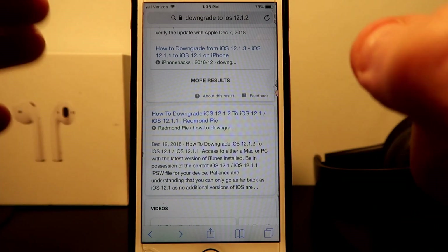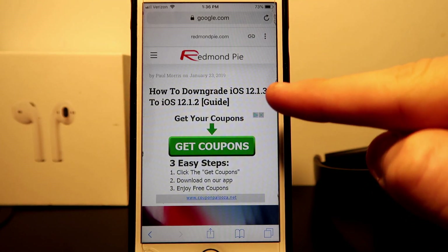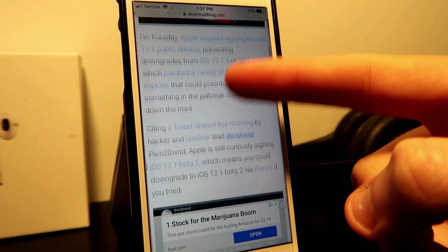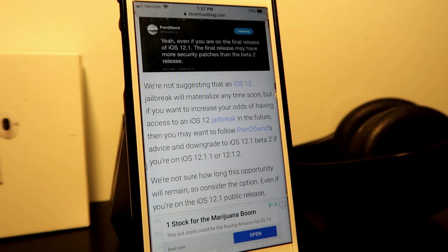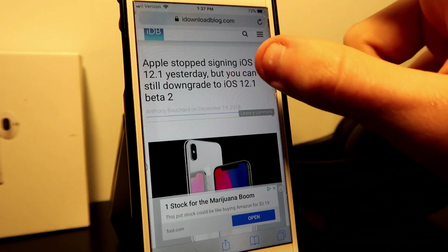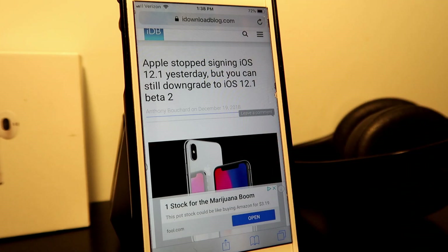We need to downgrade from iOS 12.1.3 to iOS 12.1.2 to get the jailbreak. Apple stopped signing iOS 12.1 on Tuesday, so this is the last chance to downgrade. If you're already on 12.1.2 or 12.1.1, just stay there and we'll have some great news for you very soon.